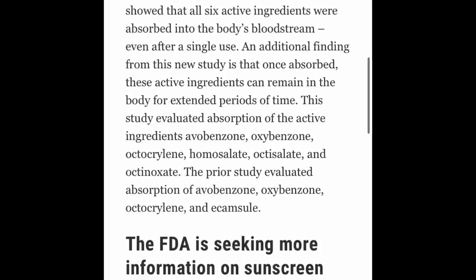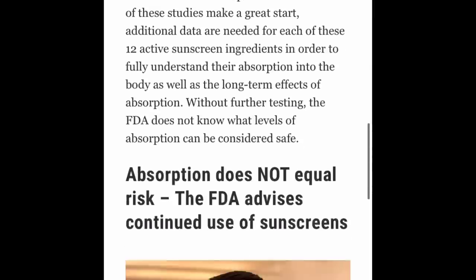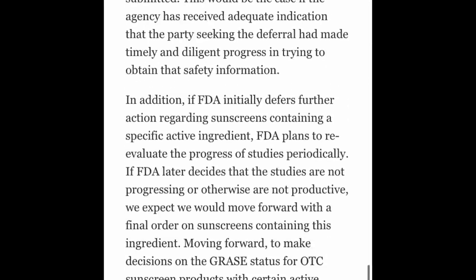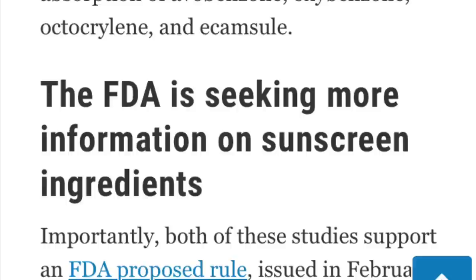It sounds weird, but the FDA themselves say it is absorbing like this — but that doesn't mean it's harmful. They need to do more studies to determine if it's going to be harmful or not, and they themselves say that absorption doesn't equate to risk. Even the FDA has not yet approved the new-generation filters in the USA because they demand more studies. They only give a GRAS — Generally Recognized As Safe — tag to the two mineral filters: titanium dioxide and zinc oxide.